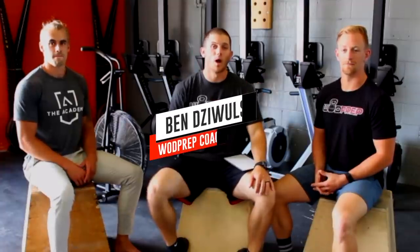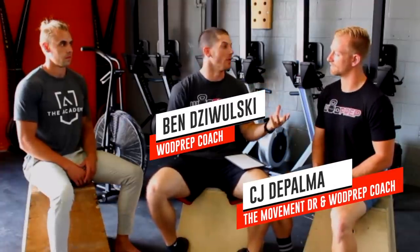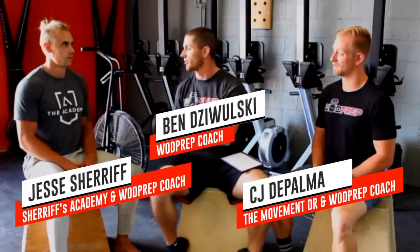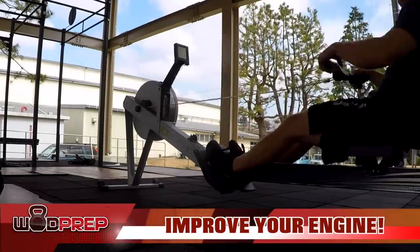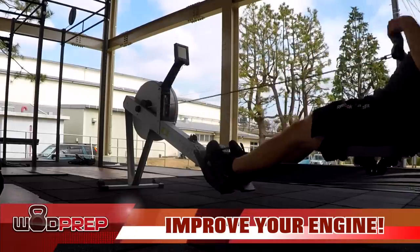What's up everyone, this is Ben from WOD Prep, and I am here with Dr. CJ De Palma, the owner of The Movement Doctor Online, and Coach Jesse Sheriff, who owns the Sheriff Academy. Today we are going to talk about how to get better at your engine — if you are looking to build your engine for the sport of CrossFit, this is going to be the video to help you out.